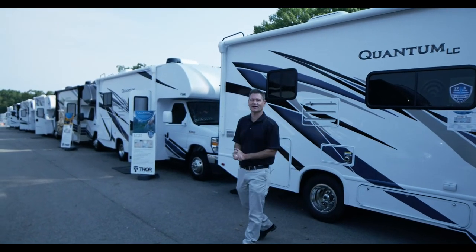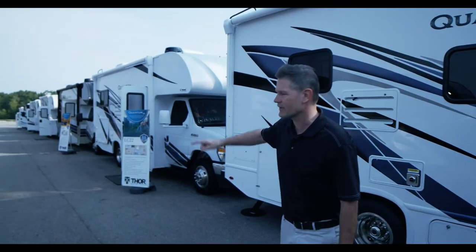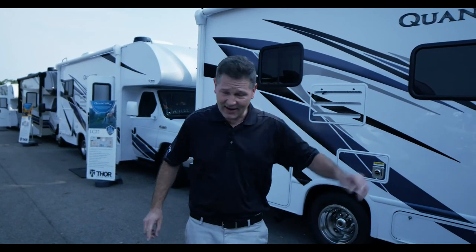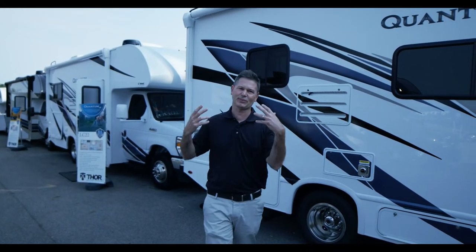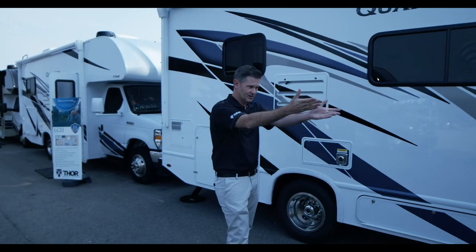Glad you're with us this morning. Steve Deval from Thor Motor Coach — typically when we release floor plans we'll give you one, maybe two. Not today. We're talking Quantums: one, two, three — thrice the floor plans, including the LC 25, the LC 22, and the GS 27. I could sit here and talk specs with you all day, but LC stands for Luxury Collection, and you're going to love the way it looks.